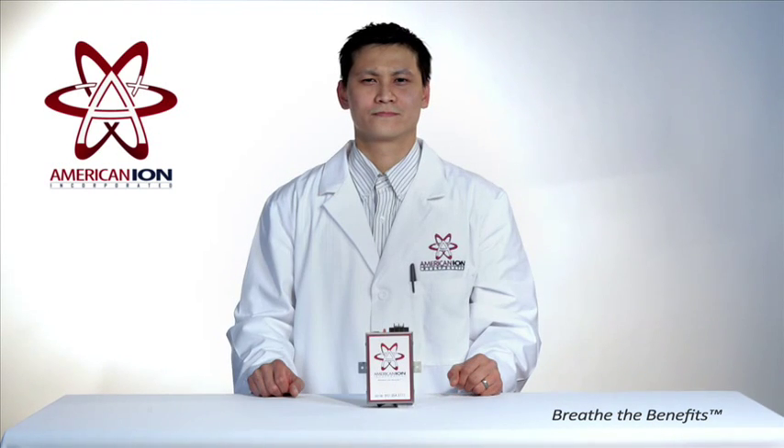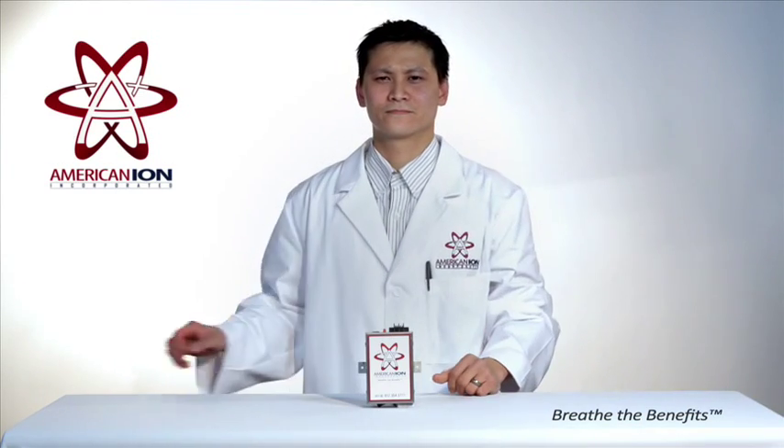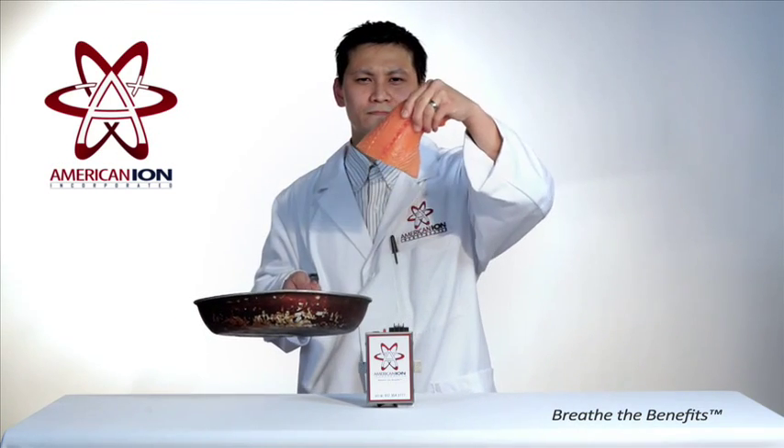What types of odors does the American Ion Generator remove? The American Ion Generator works on everything from pet odors and damp and musty basements, to cigarette smoke and cooking or cleaning smells.